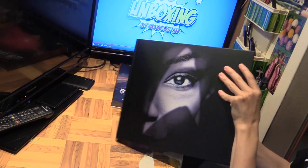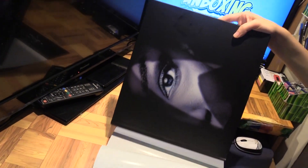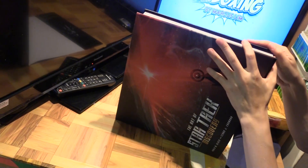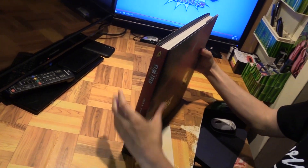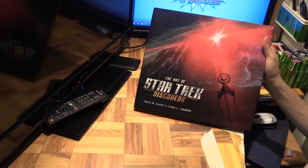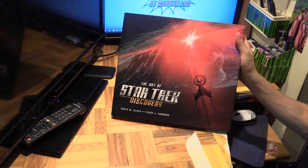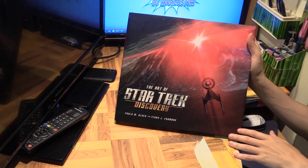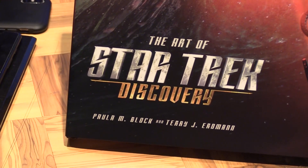So that's the book — pretty cool. It's the very first book about the art of Discovery. It may be the first of many books to come, as Season 3 has just started, so there's definitely a lot of art ahead. This covers Season 1 and 2, so if you're a Star Trek or Star Trek Discovery fan, then this is a must-have. Thanks for watching — please like and subscribe and I'll see you in another video.